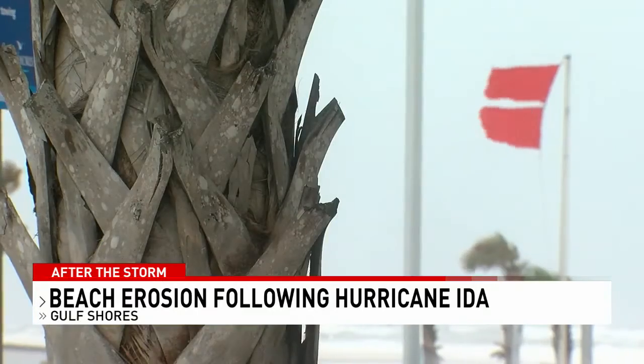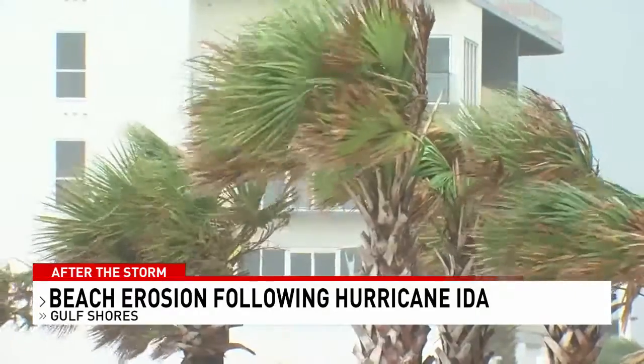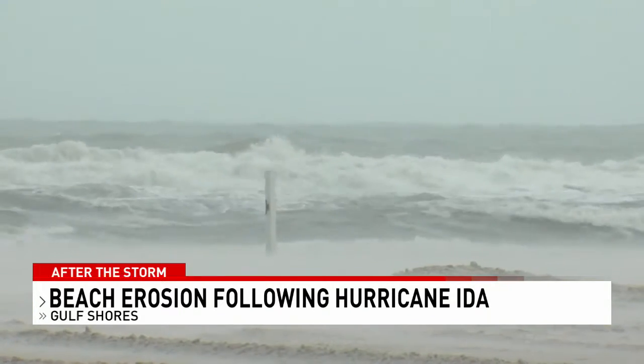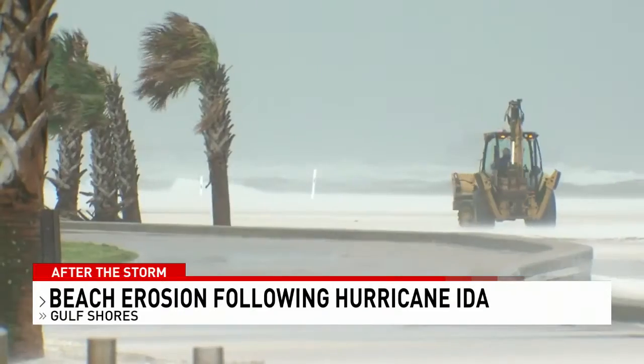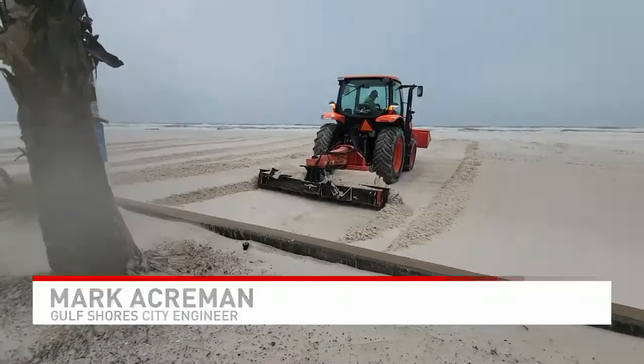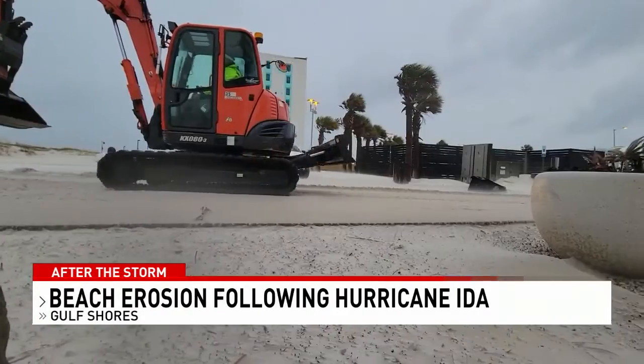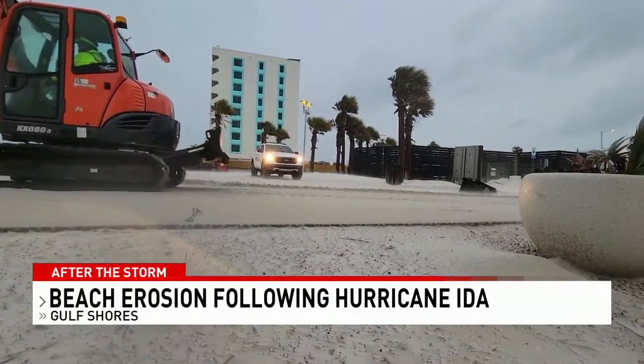He says, although Hurricane Ida gave us tropical storm winds and surge, city officials will be adding the damage to storms dating back to Hurricane Nate in 2017. It does take a significant amount of time to permit, but we're close to being at the tail end of that, and we think we're about to get approved for Sally. We'll combine that with Nate, and then be able to move forward with that project, and if there are additional losses for Ida, we hope to just add that to the project.